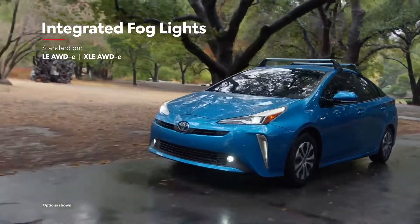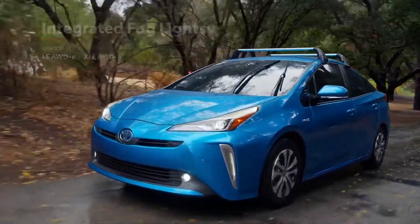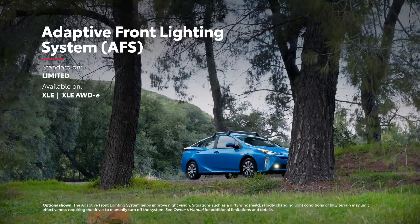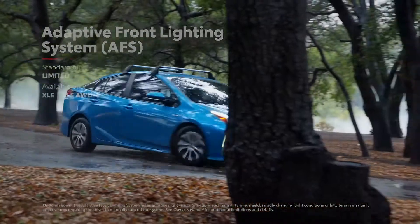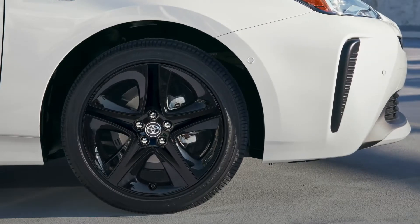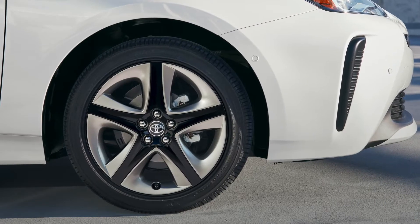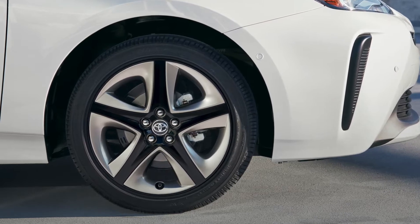Additionally, Prius's two All-Wheel Drive E grades also feature fog lights to assist during poor weather conditions, while the available adaptive front lighting system is even capable of swiveling the headlights to better illuminate the road around corners. Finally, the available 17-inch aluminum alloy wheels can be topped with black or titanium-finished inserts for some extra attitude, the perfect way to round out Prius's eye-grabbing exterior.